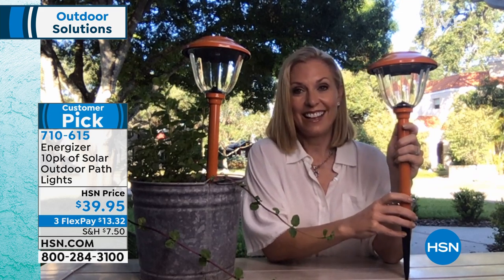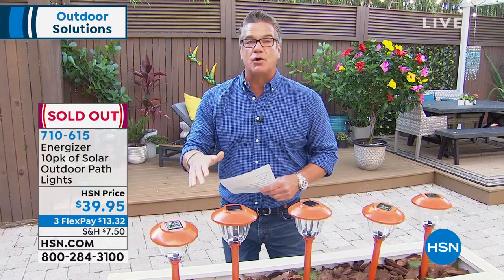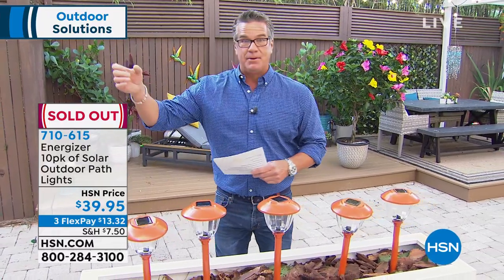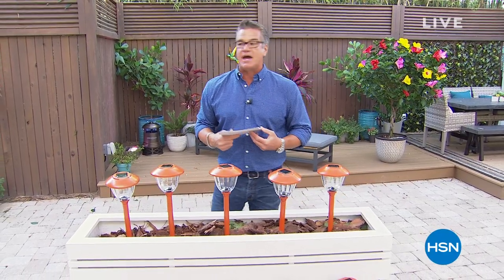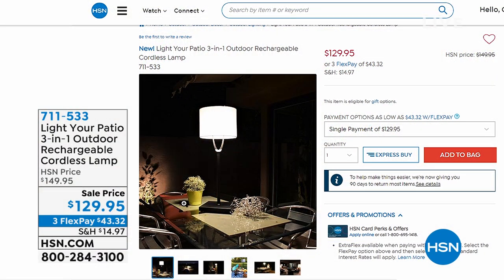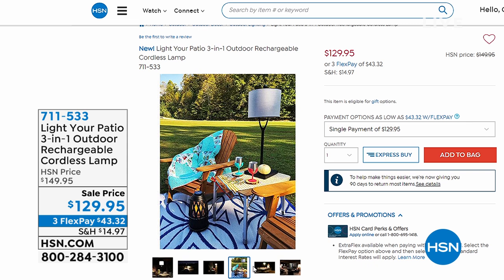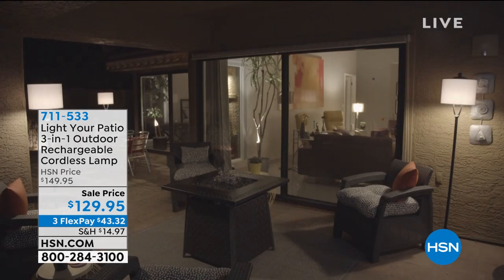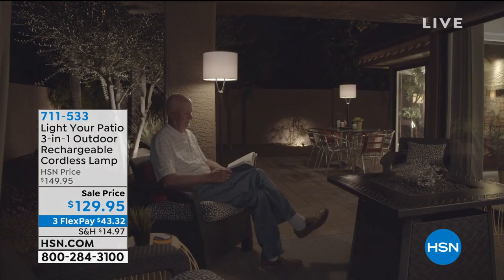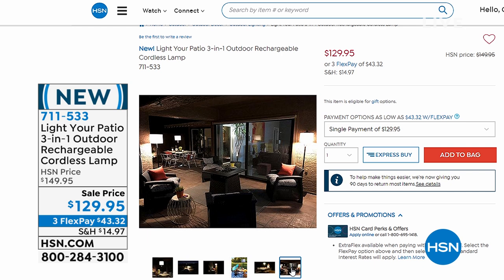The solar path lights are now sold out. Coming up next: an outdoor floor lamp — rechargeable, totally cordless. It's an adjustable lamp made of cast iron — gorgeous, heavy-duty, won't blow over. It has a dimmer, no plugs, and a remote control. On sale for $129. I can't believe somebody finally came up with this idea — look at how beautiful your outdoor space will be with a real lamp out there.